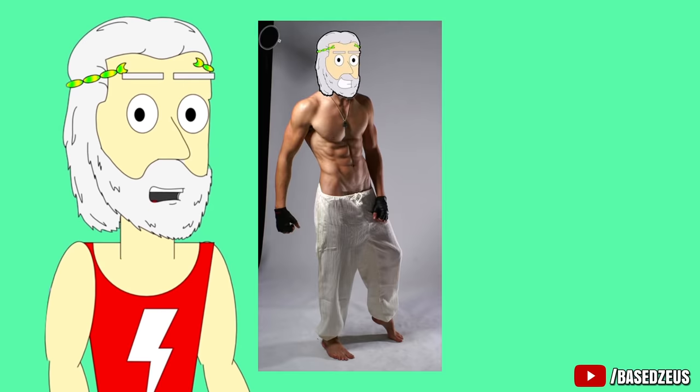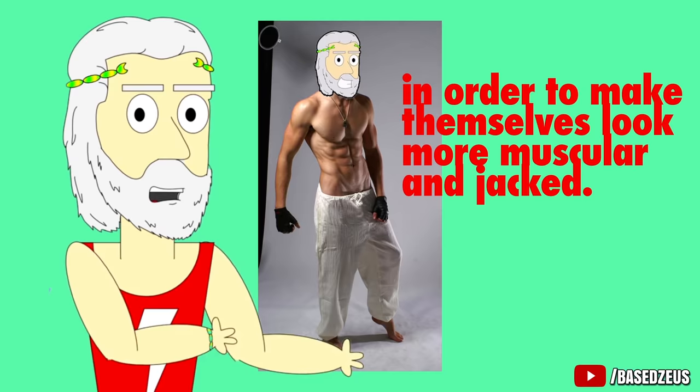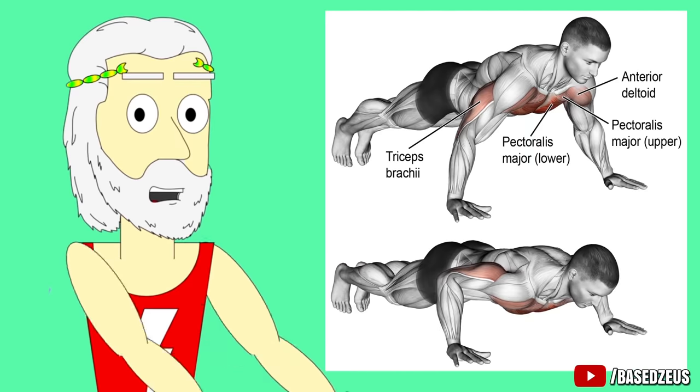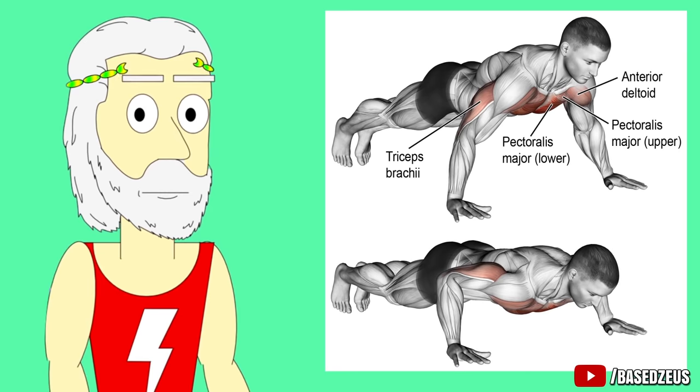In fact, models and athletes do this all the time before photoshoots in order to make themselves look more muscular and jacked. Even doing some pushups and situps before going somewhere can help give your muscles that cut, muscular look that'll make all the girls wet.